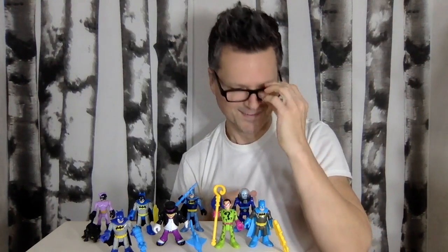Anyway, this is a great collection. Fun, colorful — love all the accessories. Like, comment, share, and subscribe. See you next time.